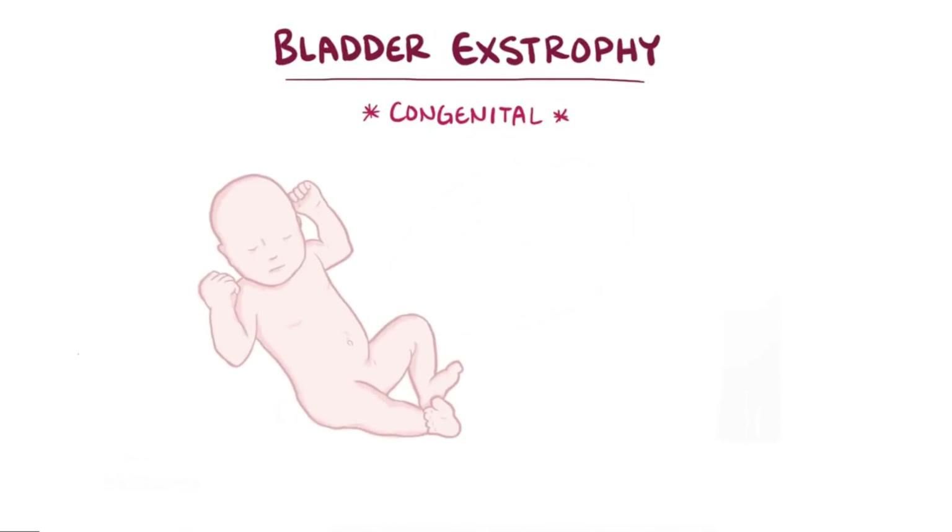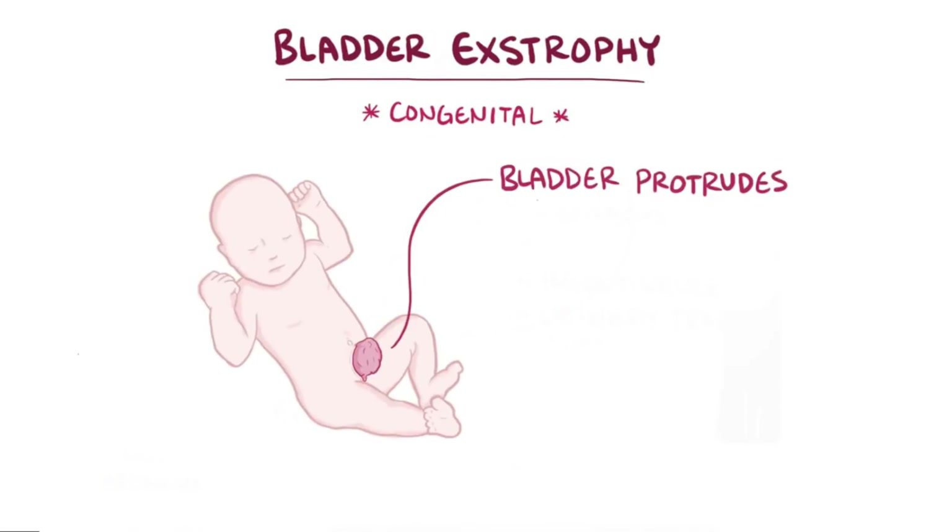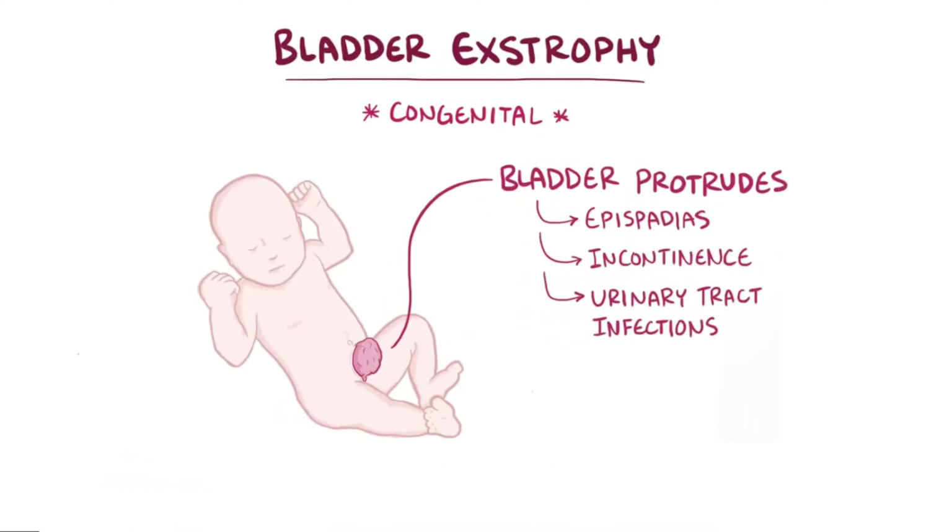As a quick recap: bladder extrophy is a congenital problem where the bladder protrudes through the front of the abdominal wall, and is often accompanied by epispadias. Bladder extrophy can cause incontinence and increase the risk of urinary tract infections, and requires early surgical correction.